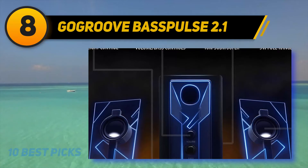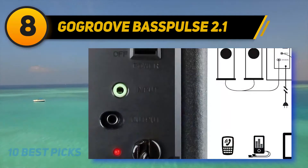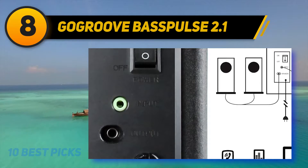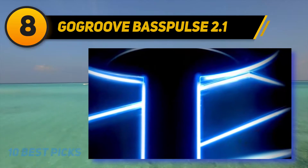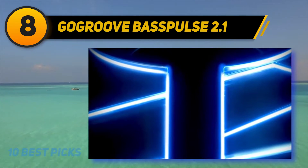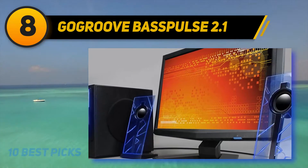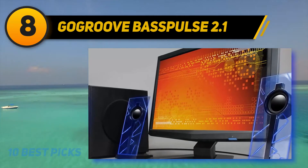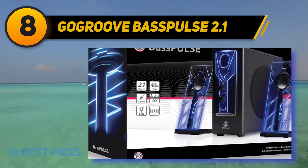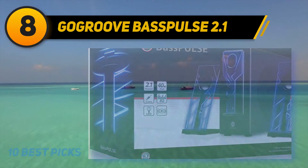The design features of the GoGroove Bass Pulse are perhaps the most eye-catching, with a unique contemporary design that adds color and vibrancy to your PC setup. The subwoofer produces a powerful and booming bass sound with its 10-watt assembly. The satellite speakers are 5 watts each with equally loud supporting audio. The speakers are sturdy and contain neodymium full-range drivers that can target your ears if set at the top of the desk.